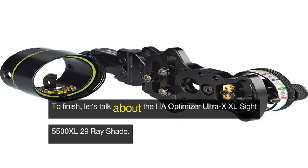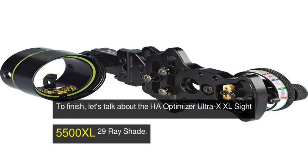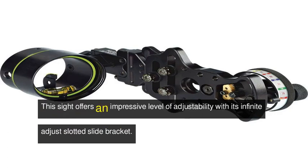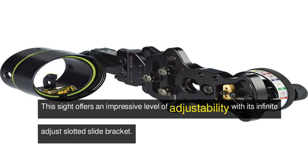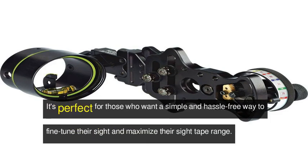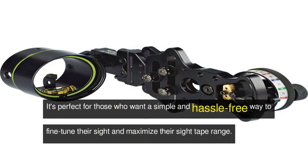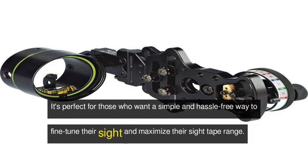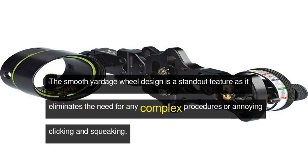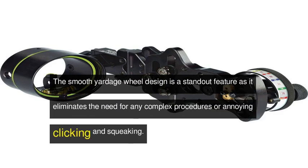To finish, let's talk about the Ha-Optimizer Ultra X XL Sight 5500 XL 29 Rayshade. This sight offers an impressive level of adjustability with its infinite-adjust slotted slide bracket. It's perfect for those who want a simple and hassle-free way to fine-tune their sight and maximize their sight tape range. The smooth yardage wheel design is a standout feature, as it eliminates the need for any complex procedures or annoying clicking and squeaking.